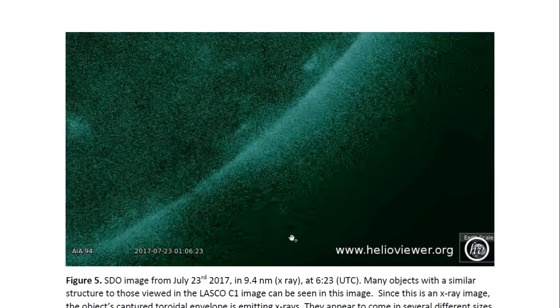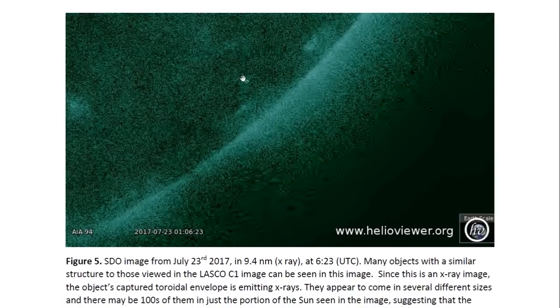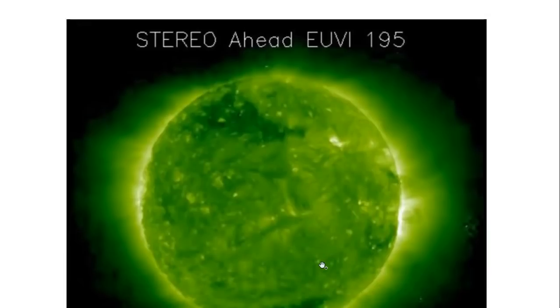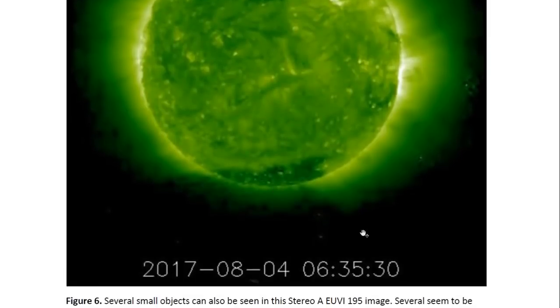Dark holes with toroidal or ring-shaped coronal plasma clouds around them — lots of these. And if you examine it carefully, they come in different sizes. Not all of them seem to have this round shape; the round shape may indicate a spherical object, but most of this is most likely debris. These are Stereo-A EUVI images, and we can see these objects in front of the sun — some inside the corona, some seemingly in front, some below the sun. They do not seem to have a regular shape, so they are most likely debris.